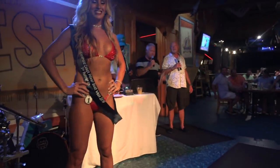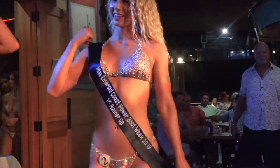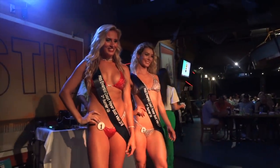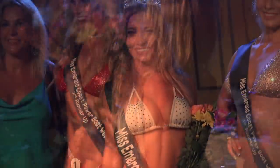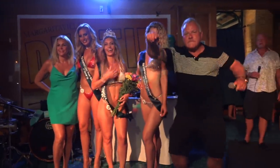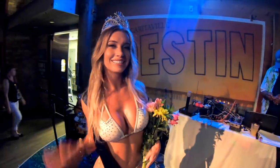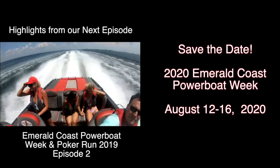It was a tough job because there were so many pretty gals for this contest, but I think it was one of the best Miss Powerboat Week shows we've put on in a long time. I want to congratulate the winners: on the left, that's Andrea, who got second runner up; that is Faith, who got first runner up; and our new Miss Emerald Coast Powerboat for 2019 is Sarah from Orange Beach, Alabama — a pretty face we've seen a lot. There's Jackie helping the girls celebrate. Congratulations, Sarah — you look great up there and put on a great show for all of us. We hope to see you back here next year to give up your crown.